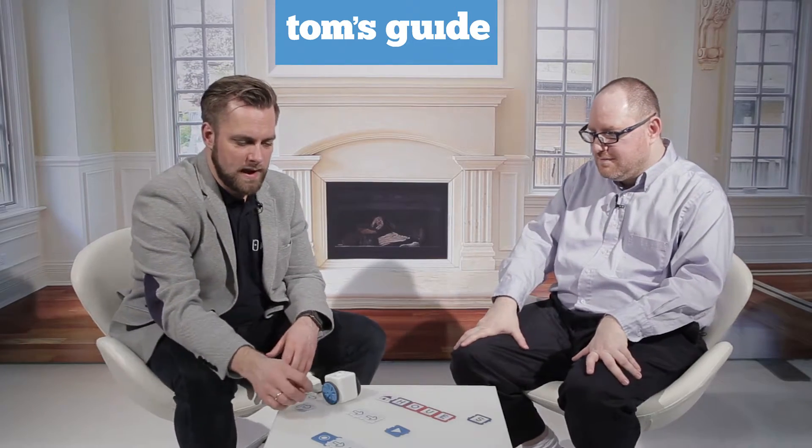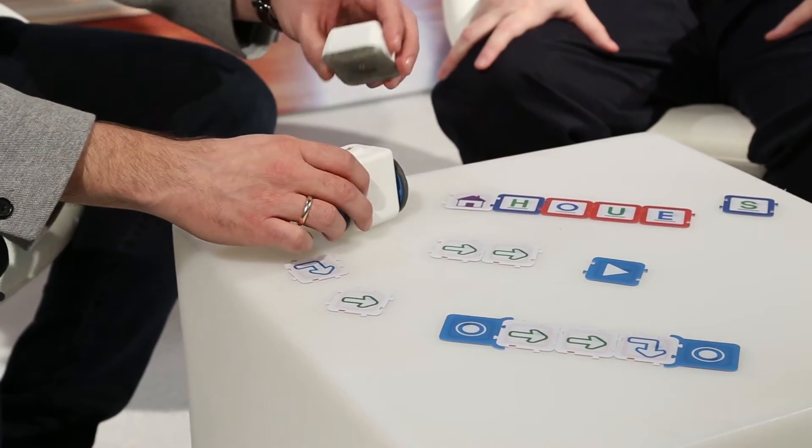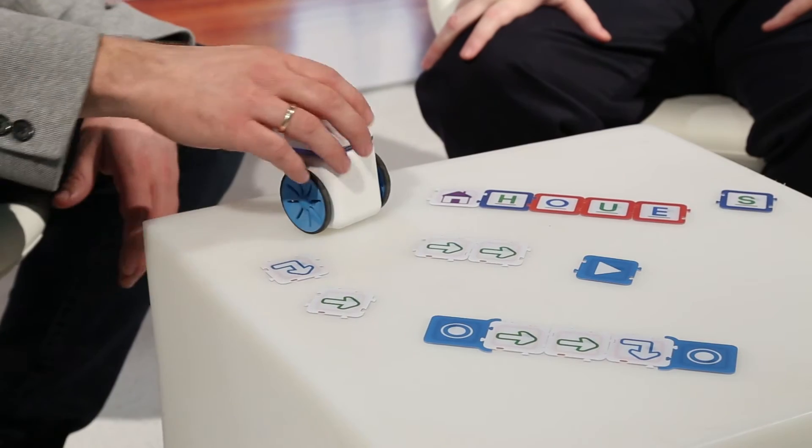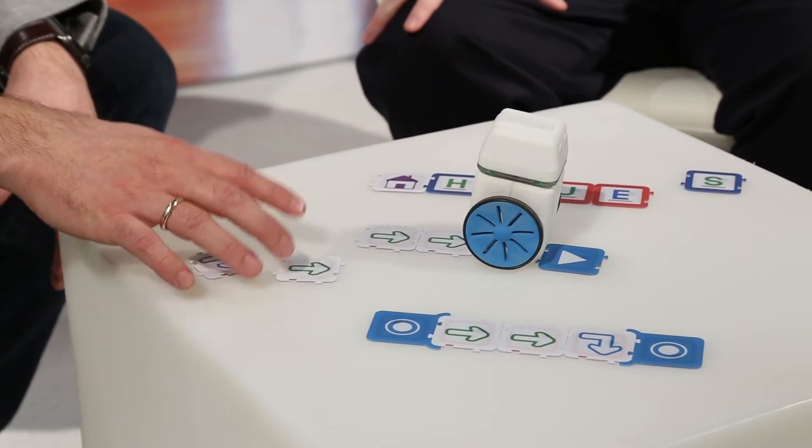So how does it work? We have these tag tiles which are basically puzzle bricks, and inside we have RFID technology. So when I assemble Kubo, I can put him on the tiles and he will execute the command of the different tiles.